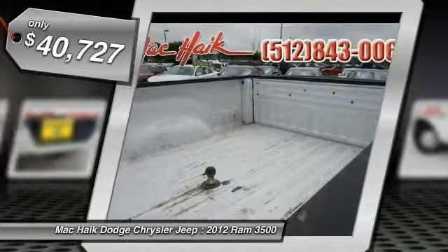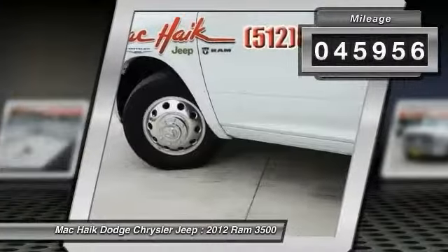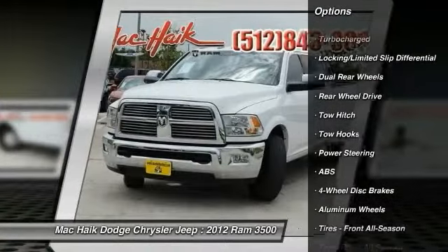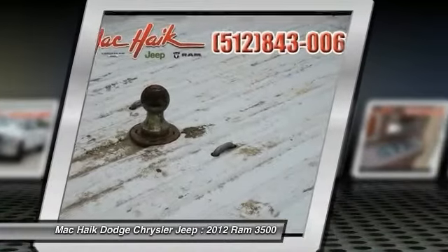Priced below $45,000, this vehicle has less than 50,000 miles. Here are some of this vehicle's great options: navigation system, tow hitch, power passenger seat, anti-lock braking system, steering wheel audio controls, adjustable steering wheel, power steering, and driver airbag.